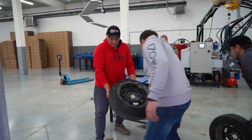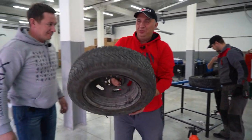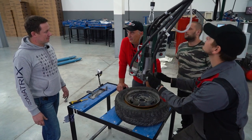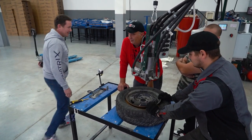Oh, it barely even weighs anything — yeah, like it's inflated. How much did we pour in? Two kilograms. Let's put two and a half into this one.